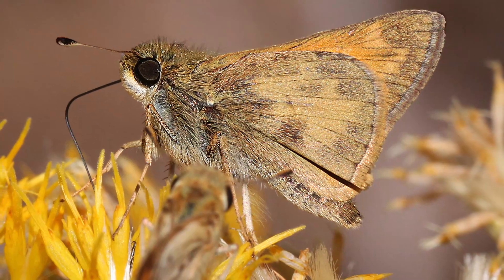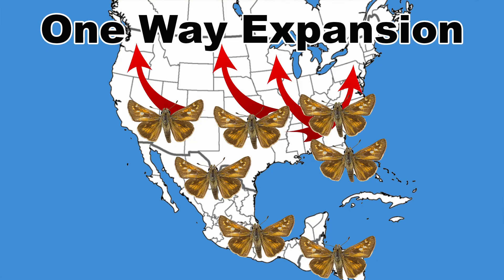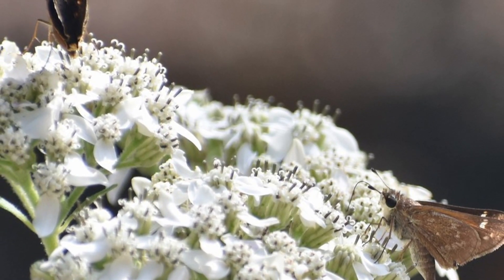Looking similar to the fiery skipper and having the same type of spring and summer northward colonization is the sachem, Atalopedes campestris. This is one of the most common skippers by late summer in many parts of the eastern United States.